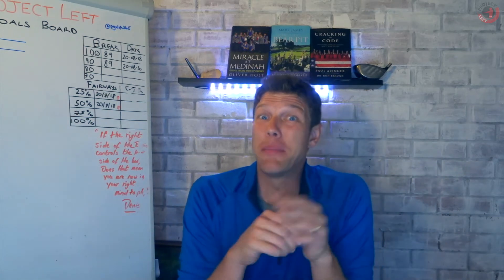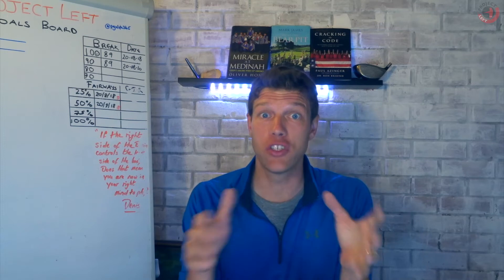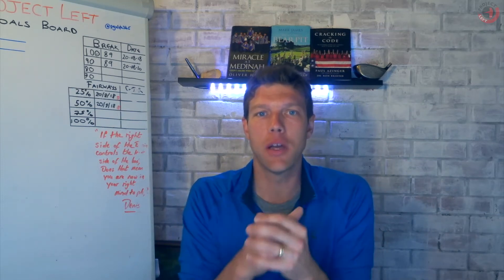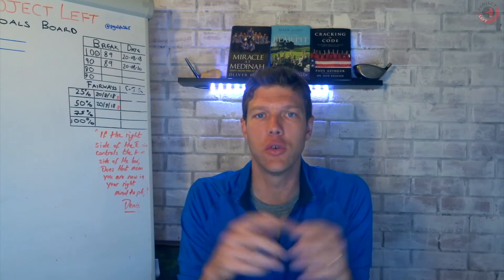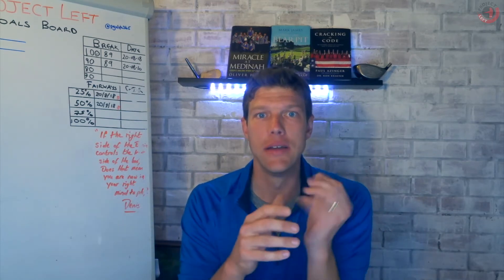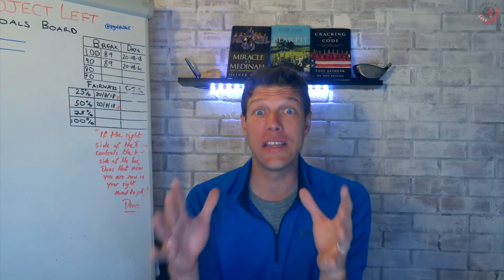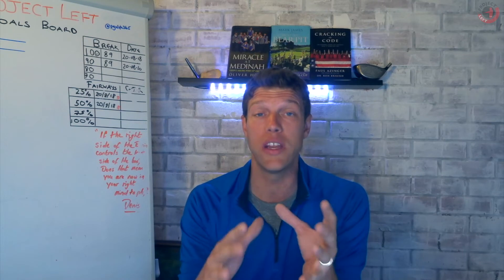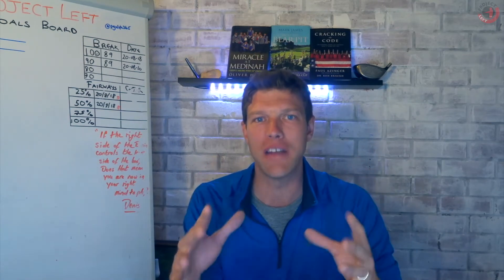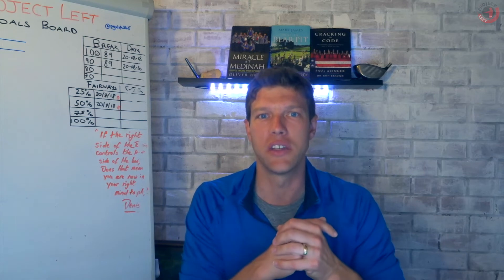Greetings guys, Si here and welcome to episode 22 on Project Left. For those guys that are new here, I am Simon Byfield, I'm a PGA Golf professional. I turned professional right-handed and I'm going on a three-year quest to see how good I can get playing left-handed. I am 10 weeks in currently, so this is episode 22, and I've got something I'm very, very proud of and I want to share it with you today.